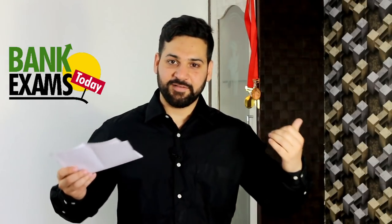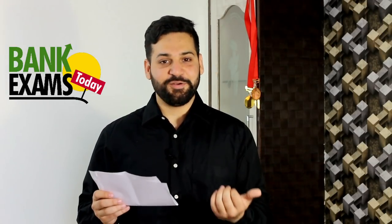Hello students and welcome back to BankExamsToday.com. Today I'm going to talk about the five best mobile apps for the RBI Grade B and NABARD Grade A exam preparation. Let's start with the first important mobile application.